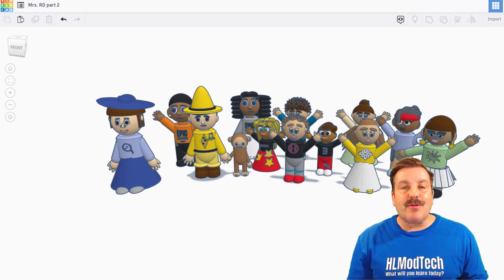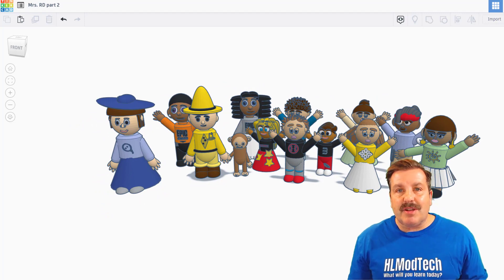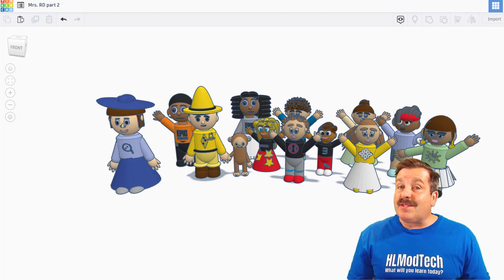Friends, these are all absolutely fantastic. Students of Mrs. Ross Davis — totally appreciate all your epic skills. And Mrs. Ross Davis, I appreciate you taking the time to share.